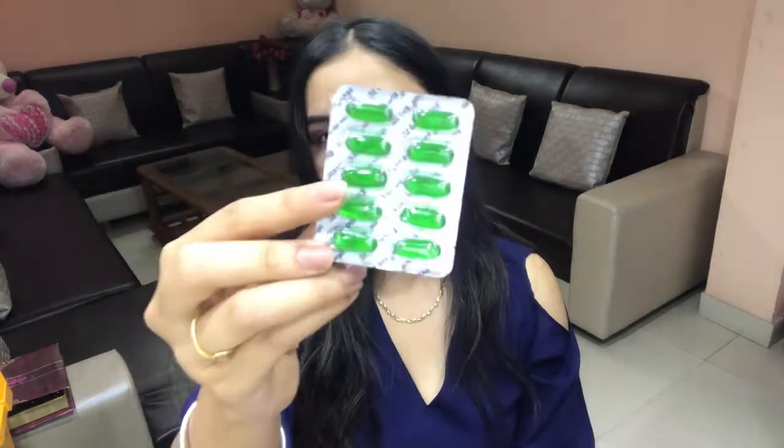If you're interested in knowing the top 10 ways of using vitamin E, please keep watching. Don't forget to like, share, comment, and subscribe — hit that bell icon! This is the vitamin E I have; these 10 capsules retail for just 27 rupees, very inexpensive. I'll also mention a complementary oil or gel to pair with each capsule for extra goodness.